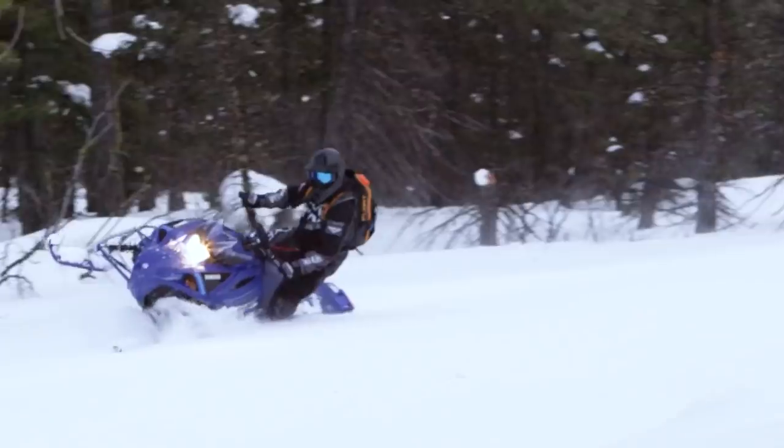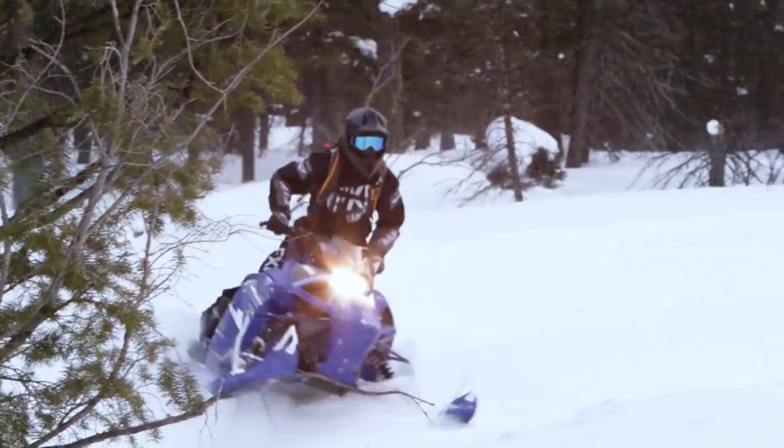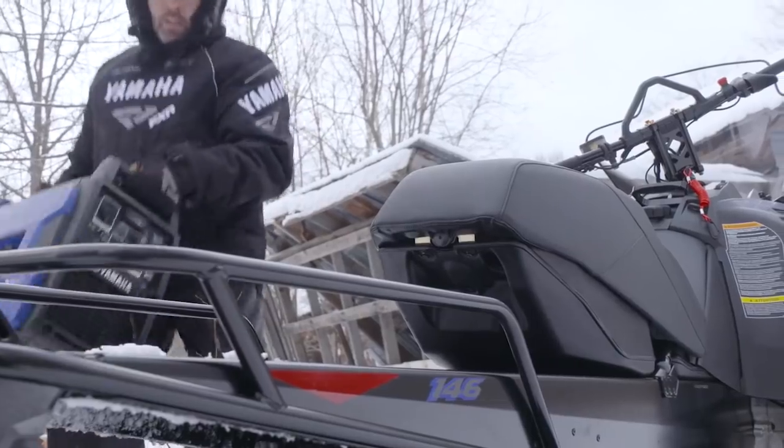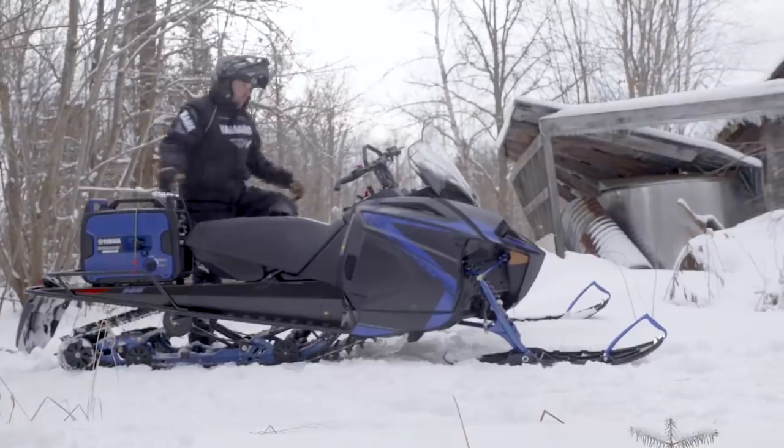Well, there you have it. 2021 brings the affordable 400cc two-stroke step-up the market has been asking for. We are very excited about the new 400 series of snowmobiles, and yes, I did say series. Not only will we have the new Trailsport Venom with a 121-inch track that you just saw, but we will also have a mountain version with a 146-inch track and a utility option in the Transporter Lite, also with a 146-inch track and rear rack.